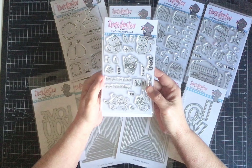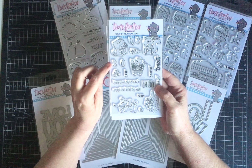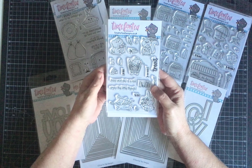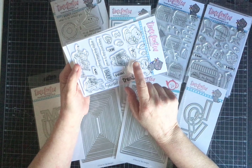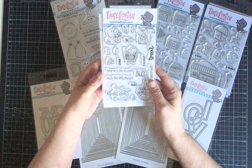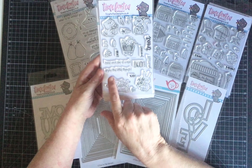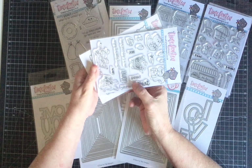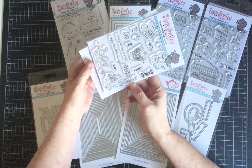There are also small embellishments for added features — a big chunk of cheese, a little bone for the dog, a bread roll or baguette, a tiny acorn, a carrot, a fish, and a sausage. The sentiments on the stamp plate include 'Enjoy the Little Things,' 'Hope your day is a real treat,' the word 'treat,' 'yum,' and 'enjoy' — which you could combine to make 'enjoy yourself.'